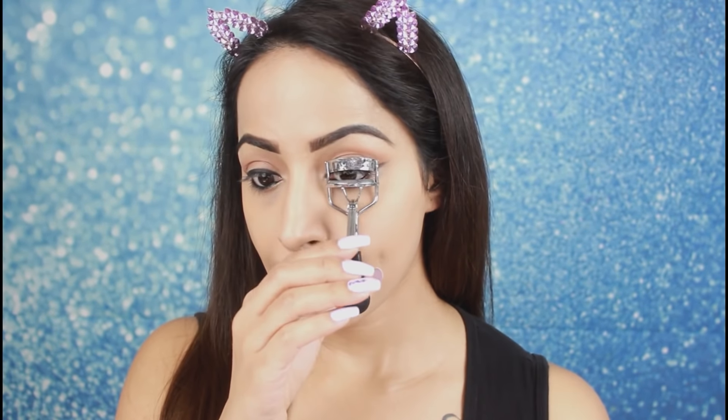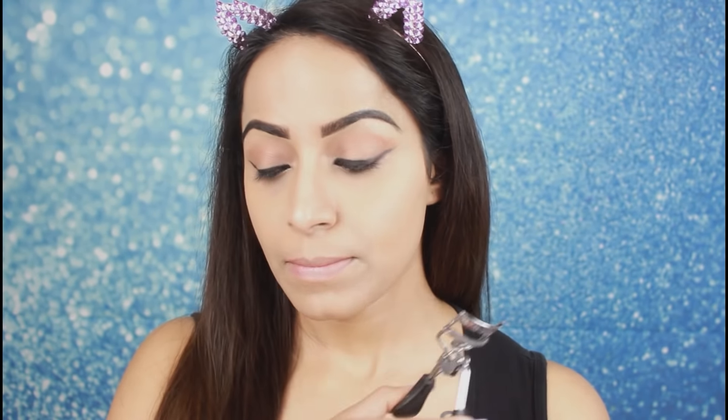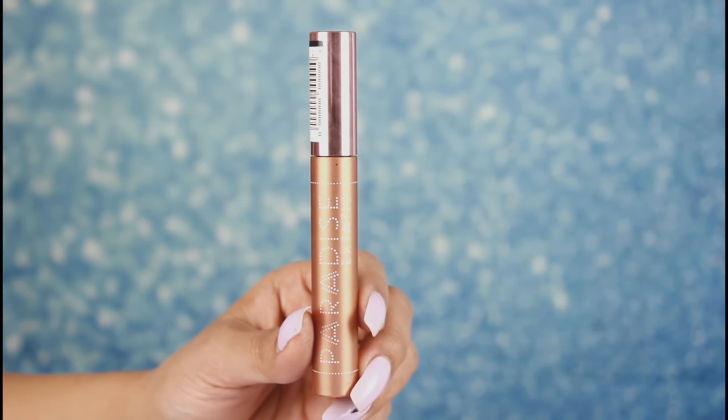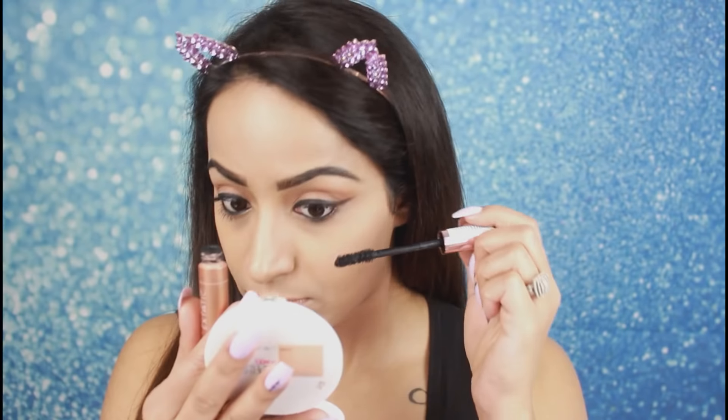Now I will curl my lashes and then apply mascara. I am using L'Oreal Paradise mascara and I will coat my lashes, especially my lower lashes, because the lashes in this look are very voluminous. This mascara is very good — it is actually a dupe of the Too Faced mascara.